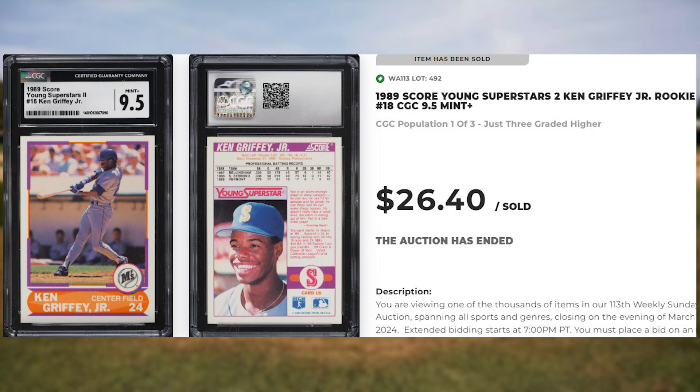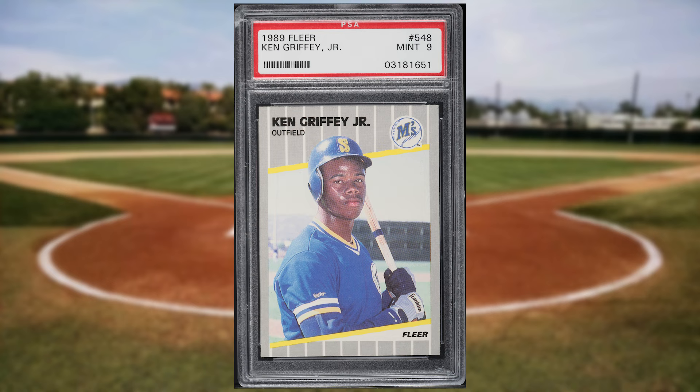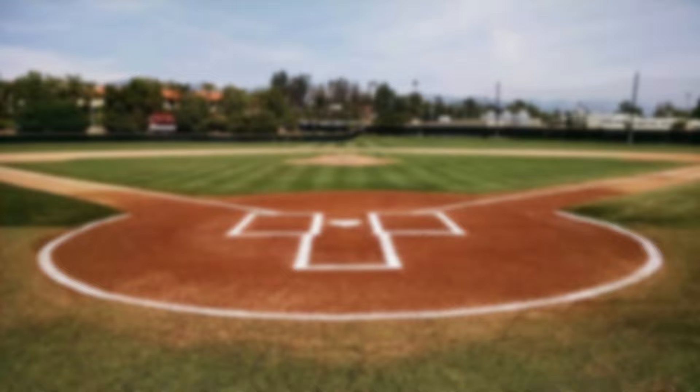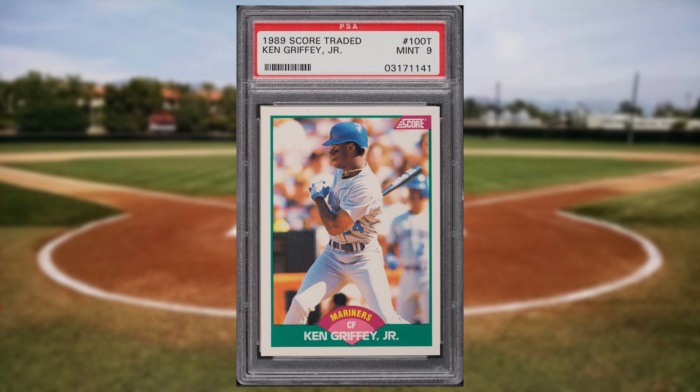For another rookie of the Kid, I ran across this 1989 Fleer Ken Griffey Jr. rookie card number 548. This was a PSA 9 and it sold for $19.20. And for one more, I ran across this 1989 Score Traded Ken Griffey Jr. rookie card number 100T. This rookie was in a PSA 9 and it sold for $18 even.